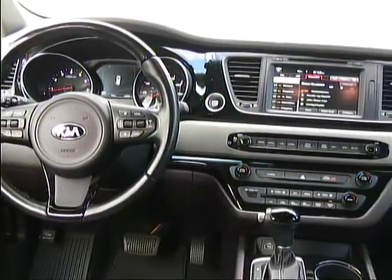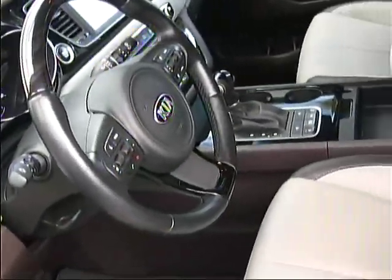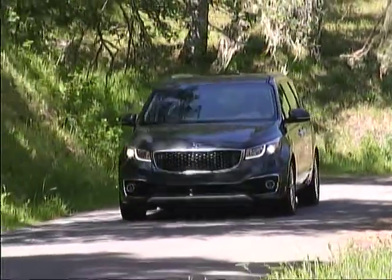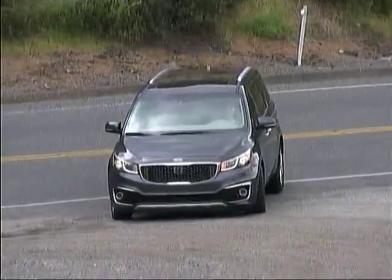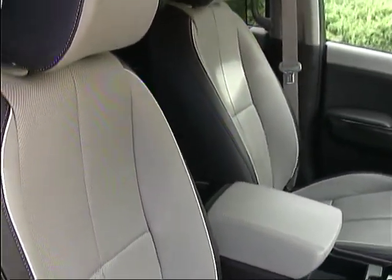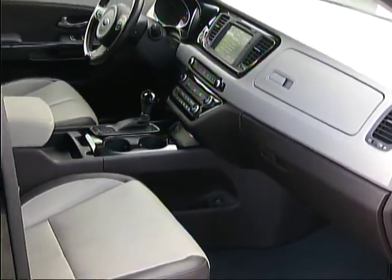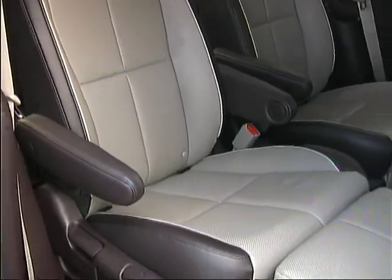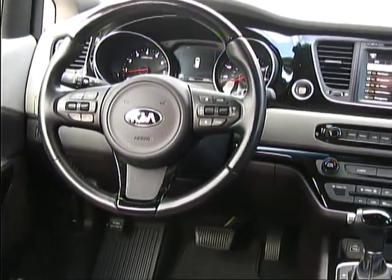Our very well-appointed tester was ready with just about every modern convenience and technology feature to make life on the road easier, safer, and more fun for drivers and passengers, although we would have liked to have seen daytime running lights included. Three-zone climate control, forward collision and lane departure warning systems, surround view cameras, heated and ventilated front seats, a heated tilting and telescoping steering wheel, navigation, HID headlights, electronic device connectivity, and on and on, made our Kia a very nice place to spend time. The controls are nicely laid out and straightforward to use, further adding to the driver's enjoyment.